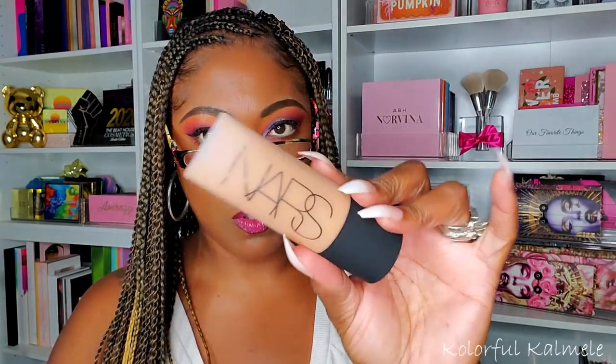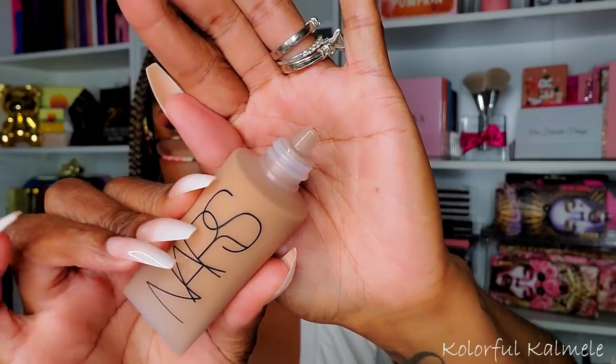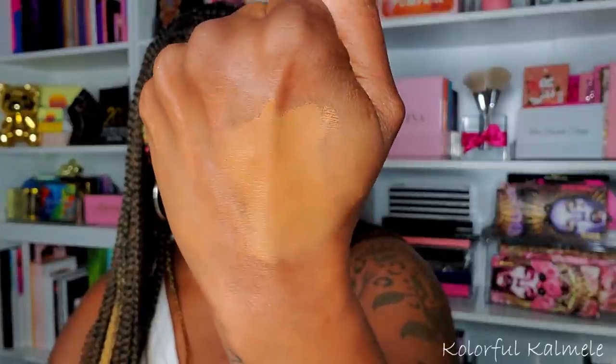I did pick up the new NARS Soft Matte Complete Foundation — I got the shade Macau in medium deep. It's in a frosted bottle so you can't see the color, and it has a squeeze dispenser. Looking at it on my hand it looks a bit light but I can work with it — it's not too light. And just looking at the finish I already like it. I'm excited to try that out.